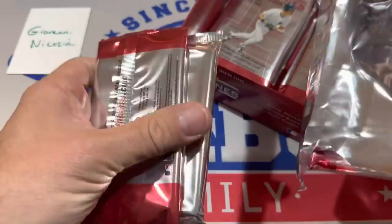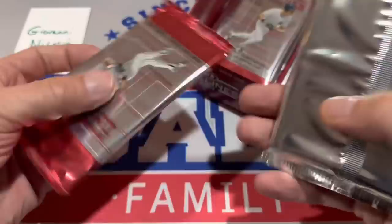It kind of reminds me of the 2022 Topps Pristine when it was a pack within a pack within a pack. So it feels like we have some slab cards in there.